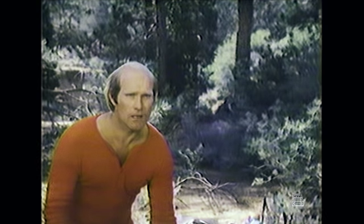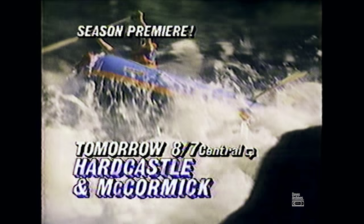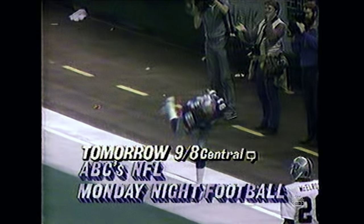Tomorrow, Terry Bradshaw is having a bear of a time on the season premiere of Hardcastle and McCormick. Make sure we go to Hawaii. Then, it's Eric Dickerson's big return when the Rams take on the Seahawks on ABC's Monday Night Football. It's all starting at 8, 7 central.